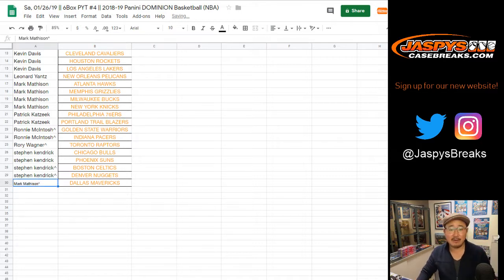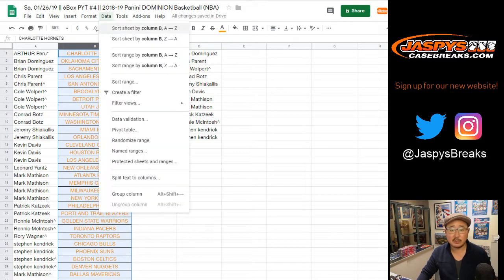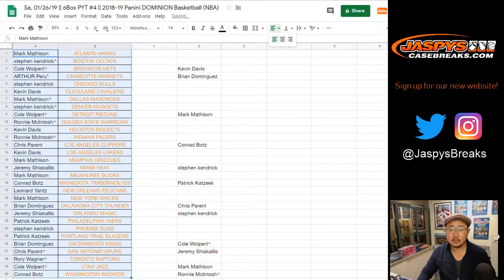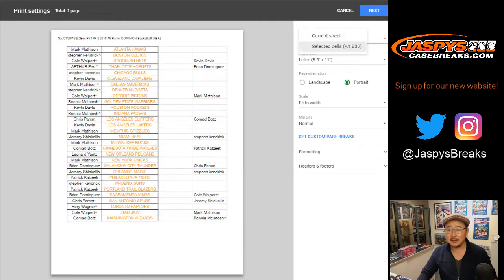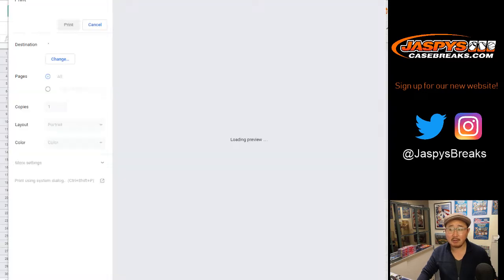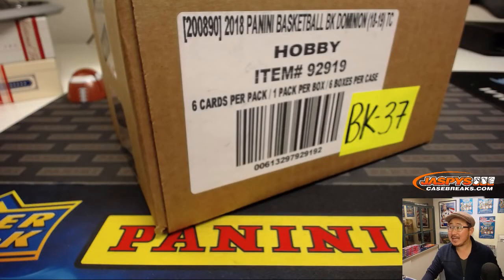Mark Matheson gets the Dallas Mavericks. Nice. Let's alphabetize by team again. Mark Matheson fired up — he says let's go. Congrats. That's our last case of Dominion Basketball right there, ladies and gentlemen. Our last case.